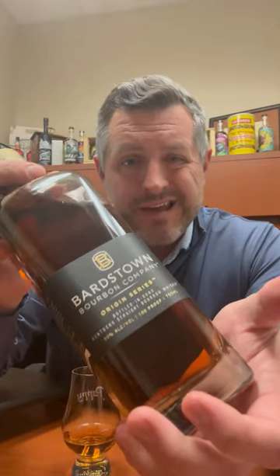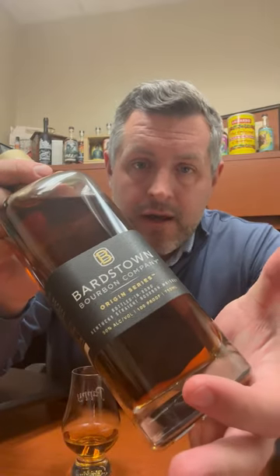Today I am checking out Bardstown Origin Series. This is one of their first fully distilled and aged at Bardstown Bourbon Company in Bardstown, obviously. This is a wheater — 20% wheat, 68% corn, 12% barley malt. It's a six-year-old bottled in bond, which means it's bottled at 100 proof.